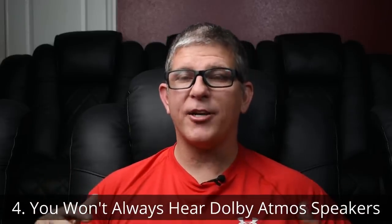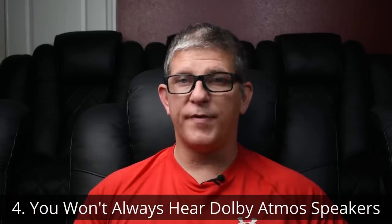Number four: you're not going to always hear your Dolby Atmos speakers throughout a movie. During certain scenes, there are times where there's going to be a helicopter that flies overhead or a sound that comes from above — those are the times when the Dolby Atmos speakers kick in and you experience that immersive sound. Don't go into a movie expecting to hear those channels all the time. The same thing happens with your surround back speakers and sometimes even your side surrounds — those speakers should only play when there's content that is supposed to be played during that scene.